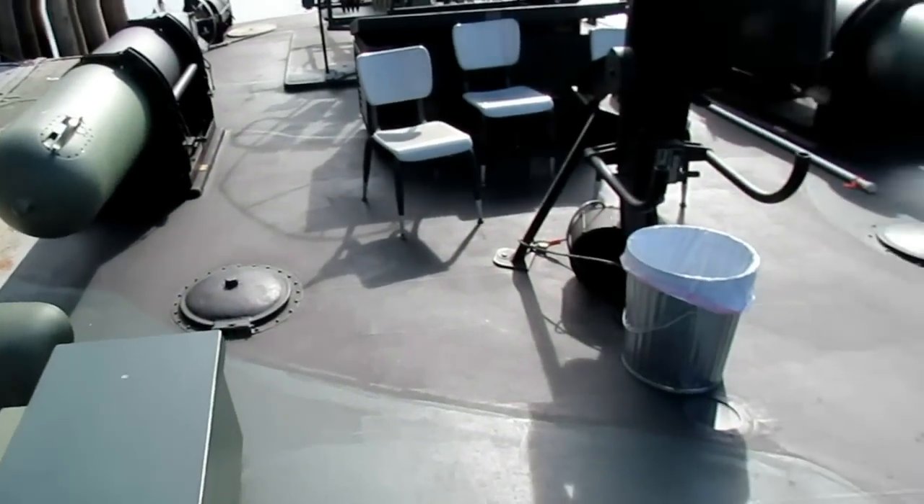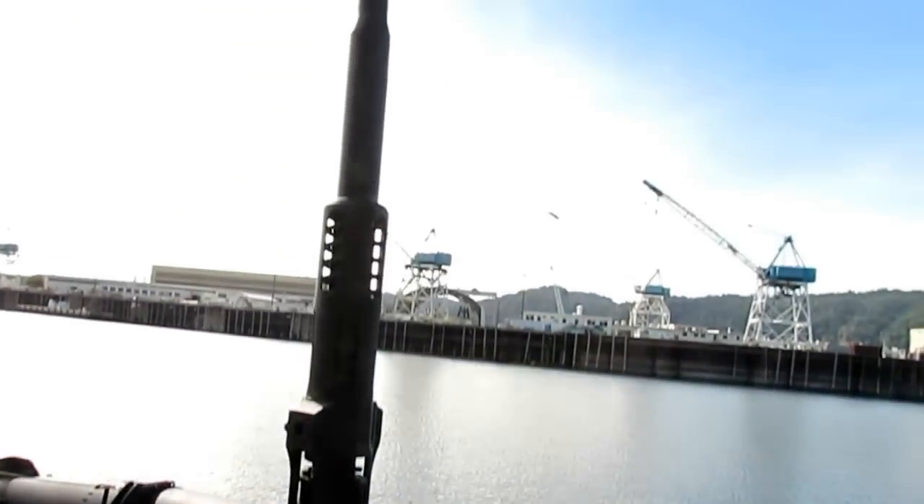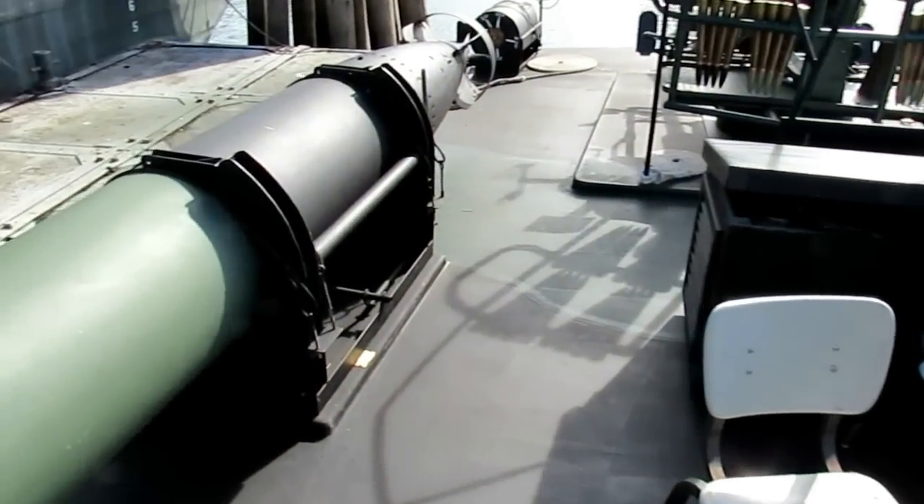Back here is another 20 millimeter cannon. Straight up you can see the magazine — and you could shoot down airplanes with that.